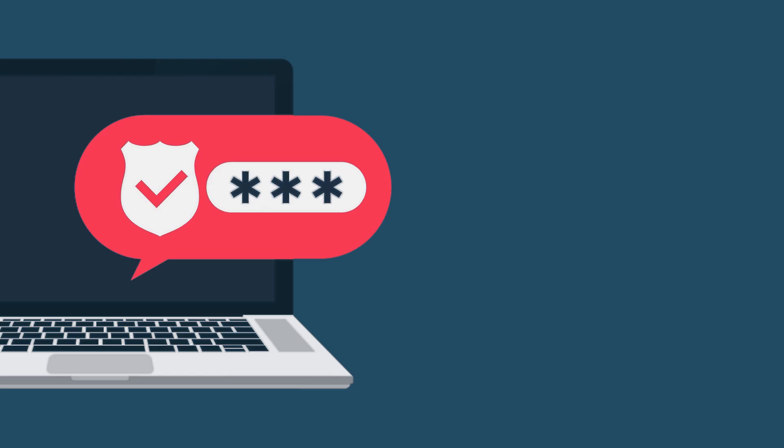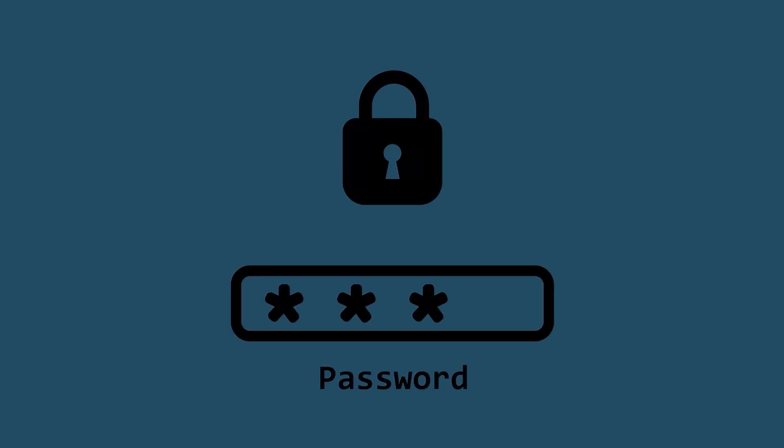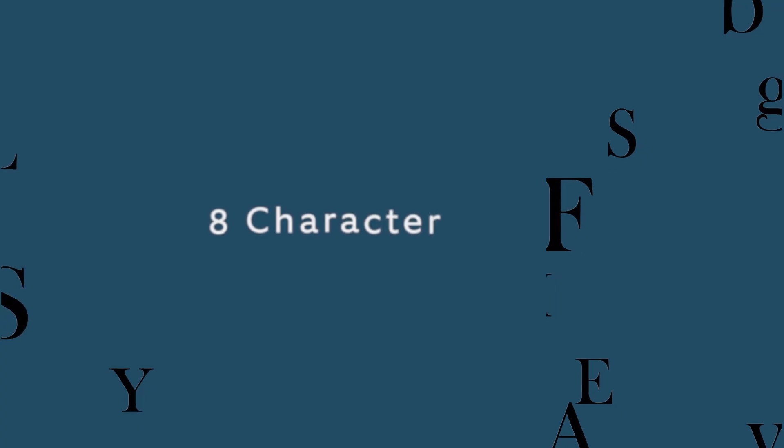Keep in mind that after updating your password, you will be logged out and need to log in again with your new password. Let's take a moment to cover Ring's password requirements: your password must be at least eight characters long.